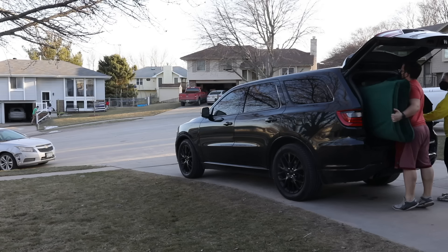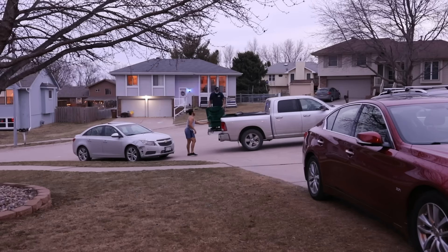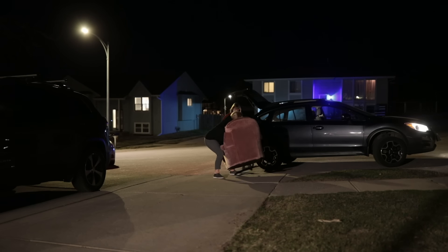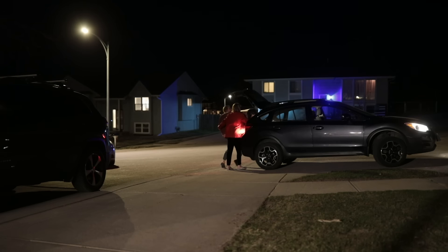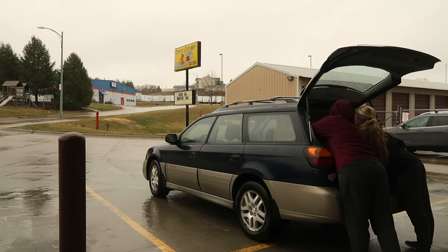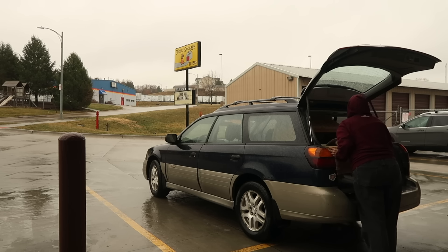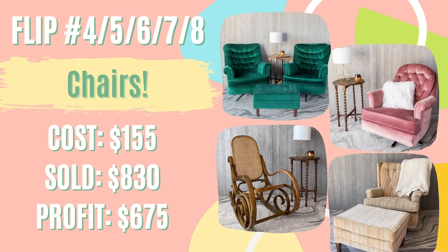As I predicted, the green ones went fast and I actually ended up splitting up the green chairs, earning $380 total and giving me a profit of $300 for that set. The pink chair went next for $195, my full asking price, giving me a profit of $160. The striped chair with the ottoman took just a little bit longer but I ended up selling it for $155 on Facebook Marketplace, giving me a total profit of $130. The bentwood rocker took about three or four weeks to sell but I finally sold it at $100, giving me a profit of $80. In total for all five chairs and two ottomans, I spent $155, got a revenue of $830, and came away with a profit of $675 that went straight toward my student loan debt.